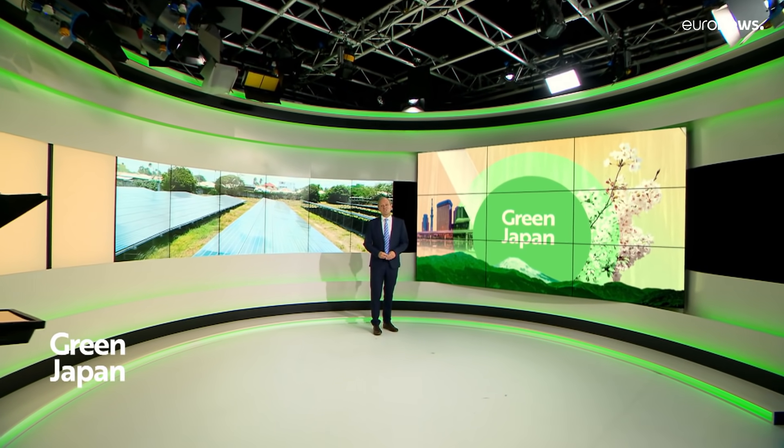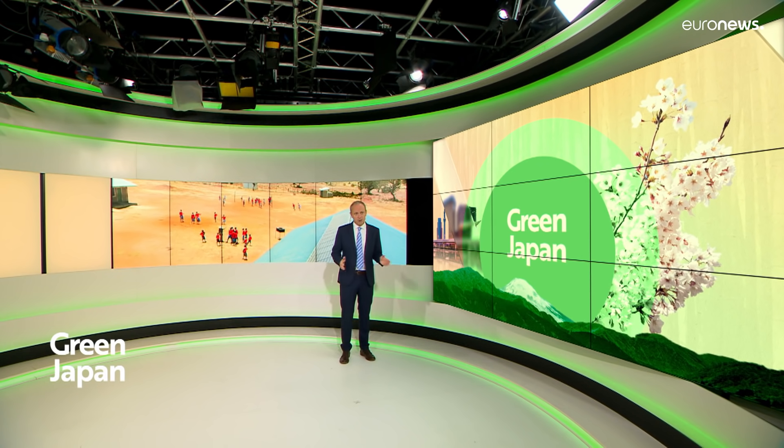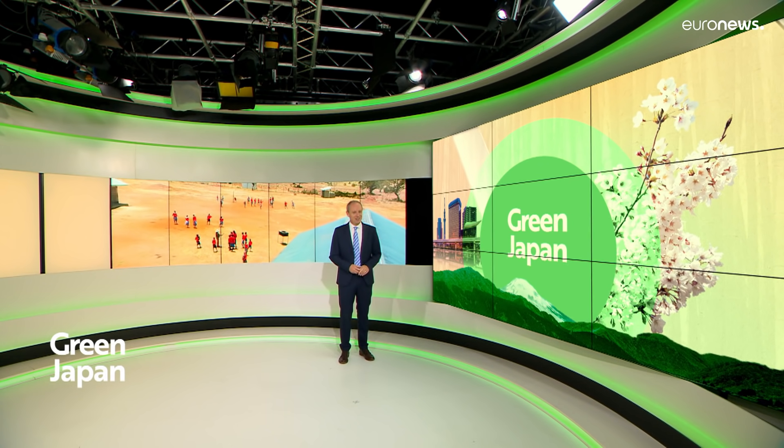Hello and welcome to Green Japan, our series exploring Japan's innovative path to carbon neutrality. In this second report, we see how Japan promotes low-carbon technologies in developing countries, where cutting greenhouse gas emissions is often hard to afford. Monica Pinner travelled to Kenya to find out more.